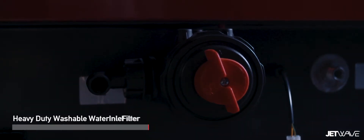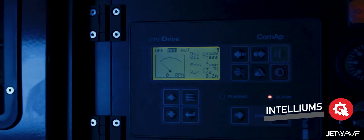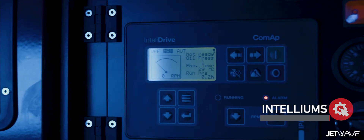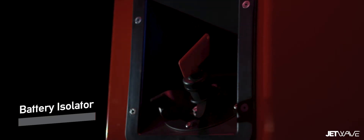Our JetWave Silent range incorporates multiple exclusive technologies. Our first is our Intelligent Unit Management System — an industry first. It is a digital real-time display that analyzes and monitors all critical unit safety and performance data, giving you full control and protection.